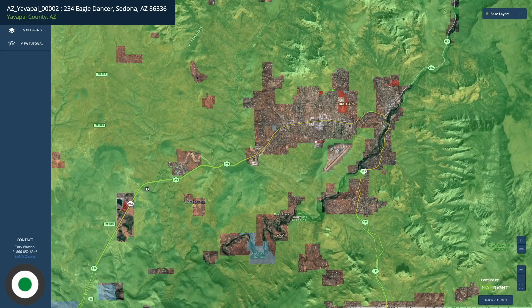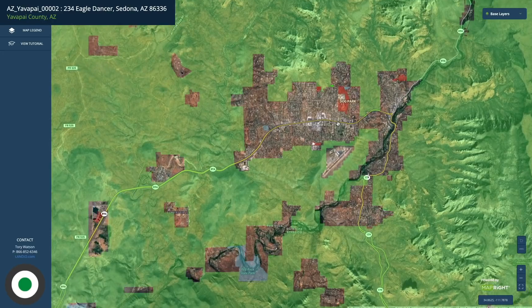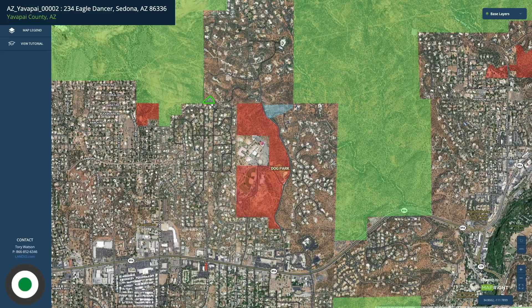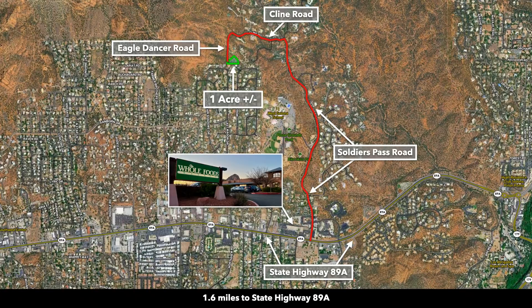The road labeled 89A is State Route 89A — it is the main road that runs through Sedona. State Route 89A intersects with Soldiers Pass Road where you will turn north and head to the property. The intersection of State Route 89A and Soldiers Pass Road is only about 1.6 miles from the property.